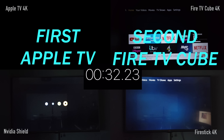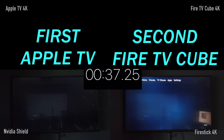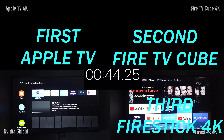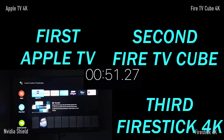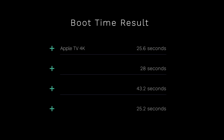It's now a race between the Fire Stick 4K, which started really well but has slowed right down, and the Nvidia Shield, which seems to be lagging. The Fire Stick loads third, and finally the Nvidia Shield loads at 52 seconds. So: first was the Apple TV, second the Fire TV Cube, third the Fire Stick, and fourth the Nvidia Shield.